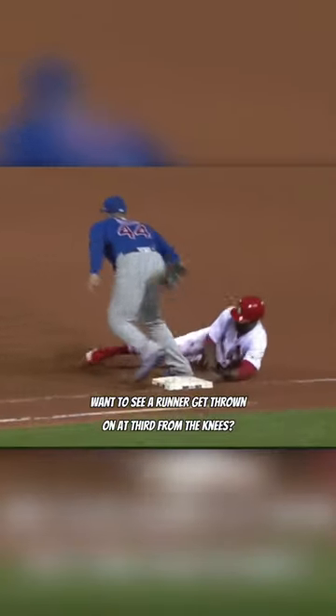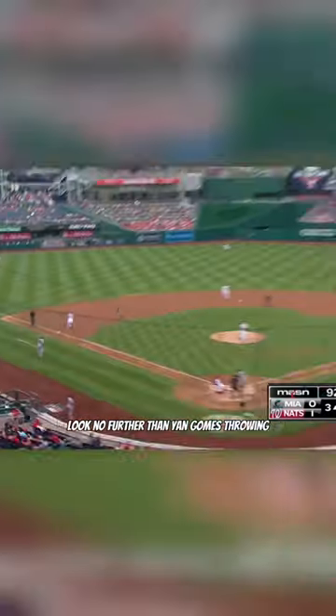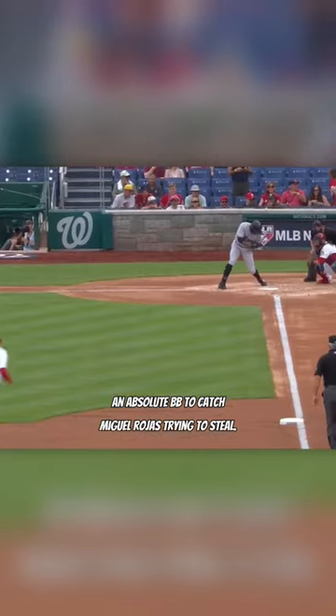Want to see a runner get thrown out at 3rd from the knees? Look no further than Yan Gomes throwing an absolute BB to catch Miguel Rojas trying to steal.